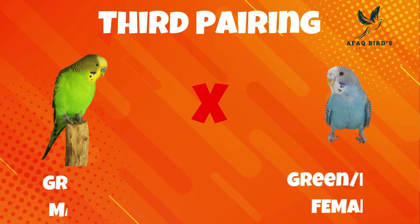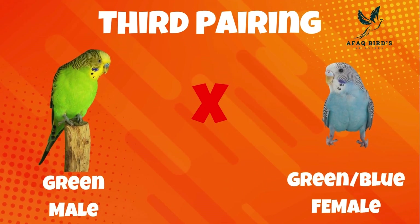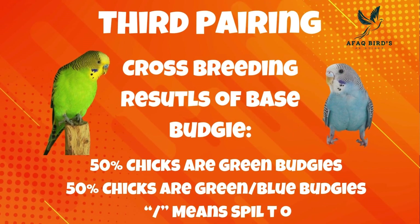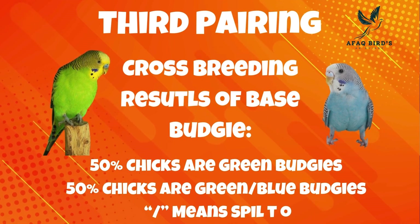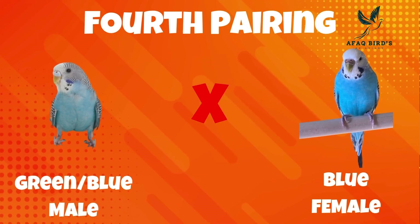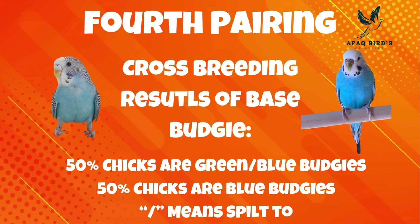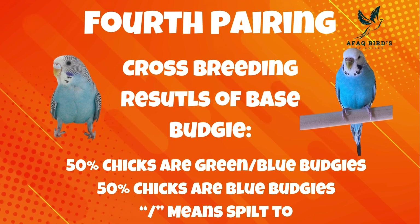Third pairing: the female is a green split to blue budgie and the male is a green budgie. Half of the chicks produced are green budgies and the remaining half are blue. Fourth pairing: the female bird is a blue budgie and the male is a green split to blue. Half of the chicks are green budgies with blue streaks, and blue budgies make up the other 50%.